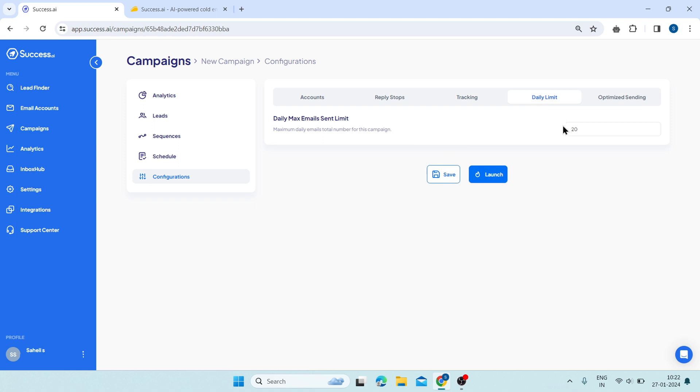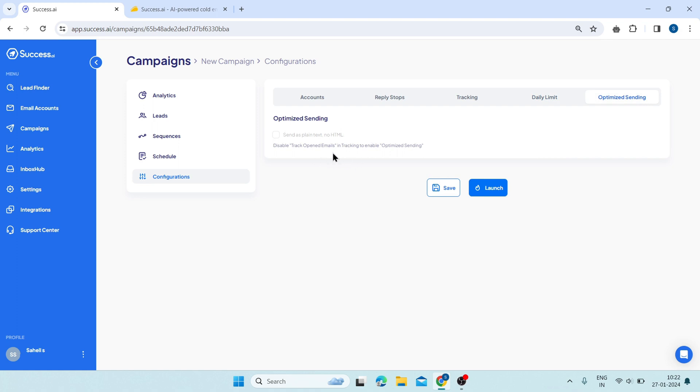Next is daily limit. Here, you can set the daily limit of emails that you want to send from each email account, which will help you control your email volume and avoid spamming your leads. Then click on optimized sending. Here, you can enable or disable the optimized sending feature, which will use artificial intelligence to determine the best time and frequency to send emails to each lead based on their online behavior and preferences. This will help you increase your email deliverability, engagement, and response rate.